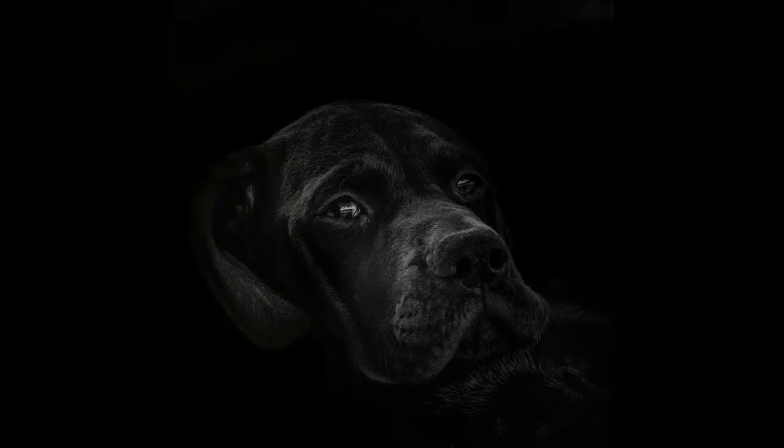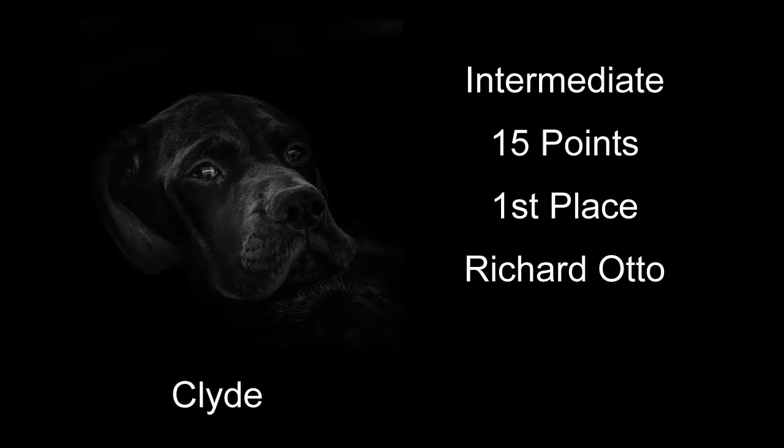Clyde received 15 points and first place. I really like this one — it's a really neat, low-key kind of shot. So much of it is dark and even just black, but you see just enough detail of the lighter parts of the dog to really see all the detail you need. I really like the way it was rendered and just the look on his face and everything. Really, really cool-looking shot — first place. Congratulations to all the winners, and I hope the comments were helpful.